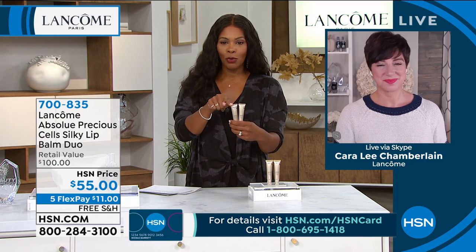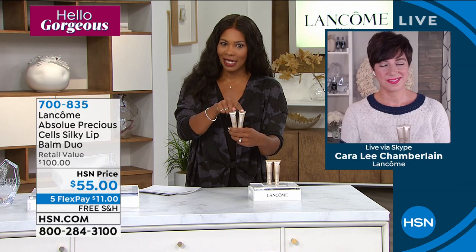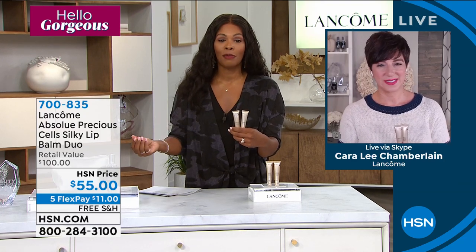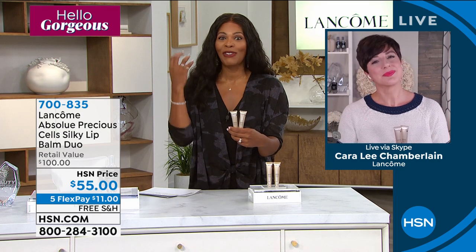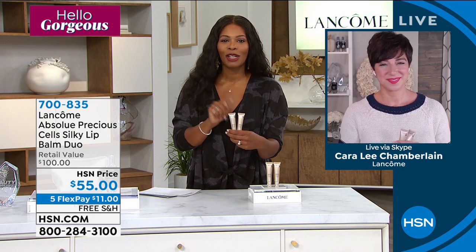You're getting two lip balms — it's literally skincare for your lips — for $5 more than the price of one, when each should be $50. Item number 700-835.